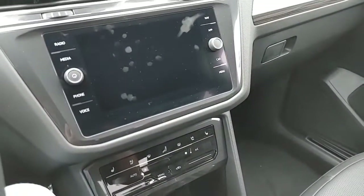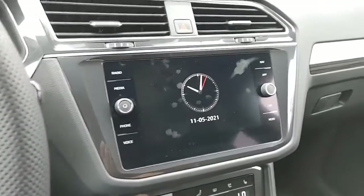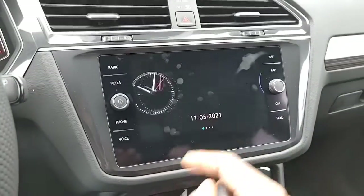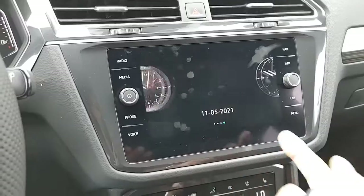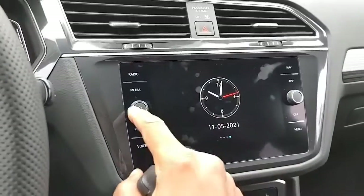So if I go inside — new R-Line badging. Inside this Tiguan, you kind of get to pick, when the thing's off, which watch display you'd like to have on the car when it's on.